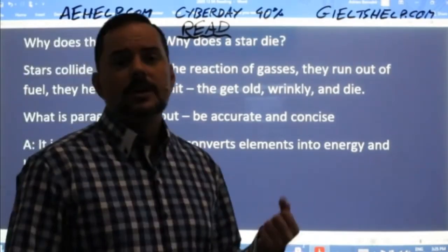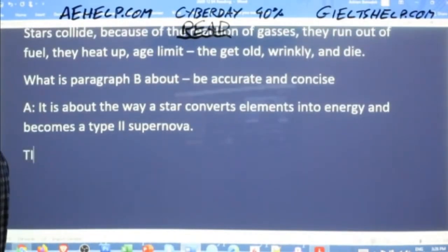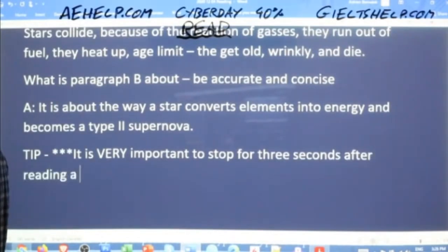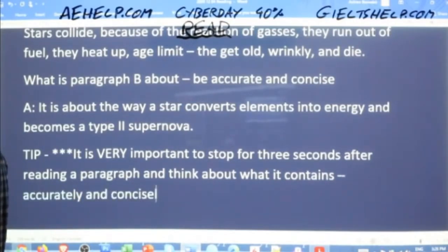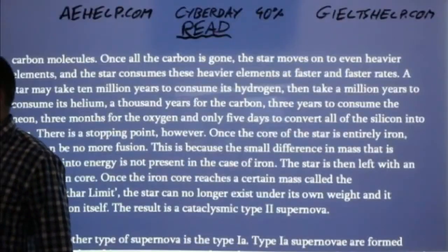After reading a paragraph, I don't just keep reading super fast — I'm always reading actively. I stop for a quick two or three seconds and think: what did I just read? Let my brain process the information. What is paragraph B about? Accurately and concisely: it's about the way a star converts elements into energy and becomes a type 2 supernova. It's very valuable to stop for a few seconds after each paragraph and think about what it contains.